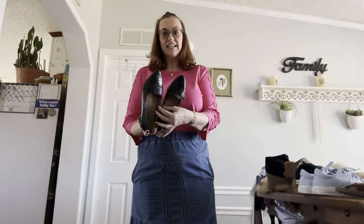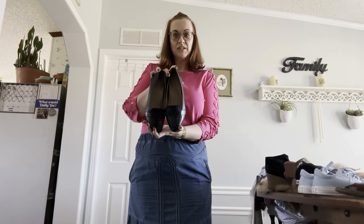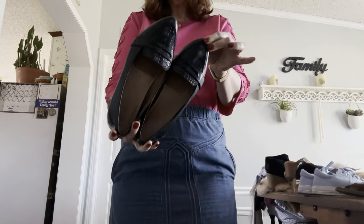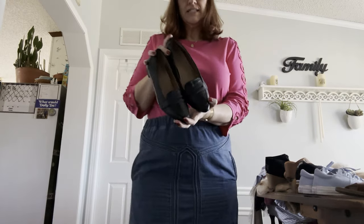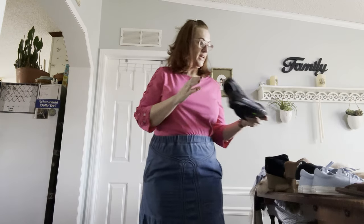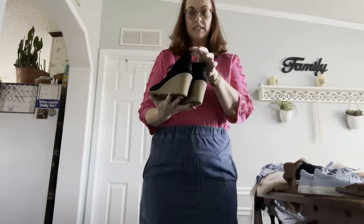The first thing we have is some Bionic size 8 pointed loafers in like-new condition. They have a pointed toe with a slight croc pattern — penny loafers, size 8.